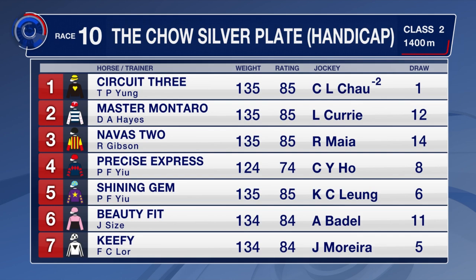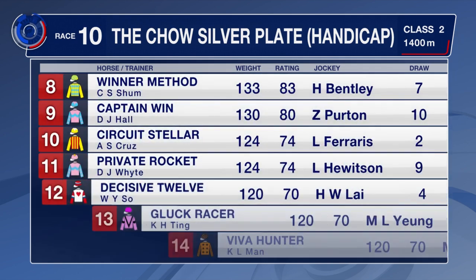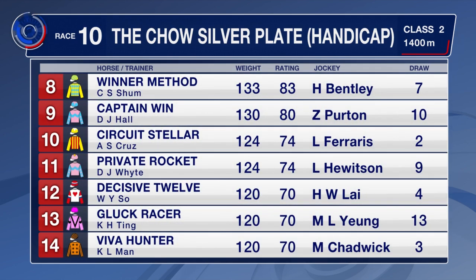We've got Navas 2, who was jumping from barrier 4 last about, finishing 4th to Golden Scenery. Gets barrier 14 this time around. Shining Gem up in class. Keefy up in class for his last win from barrier 14, gets 5 this time around. Captain Wynn, Zach Pertnall jump on board there. He hasn't done well at the gates. Barrier 10 for him as well. Circuit Stellar, Private Rocket, Decisive 12, Gluck Racer all up in class, as is Viva Hunter. They take the blinkers and the tongue tie off him as well. Manfred Mann and Matthew Chadwick from barrier number 3.